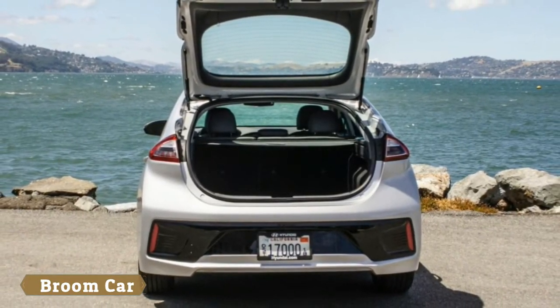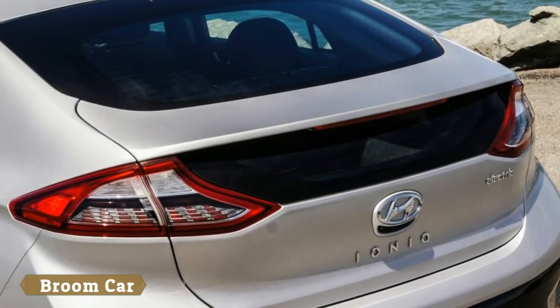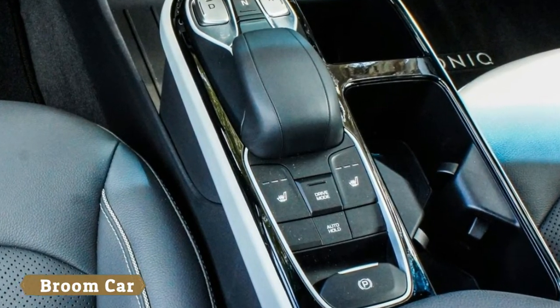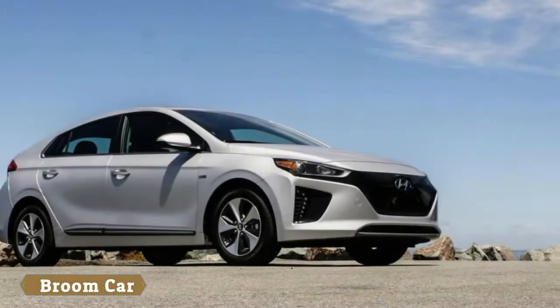The main tip-offs are the badges and the sealed-off grille. The IONIQ Electric has officially been classified by the EPA as the most efficient electric vehicle on the market, with a rating of 25 kWh used per 100 miles driven.